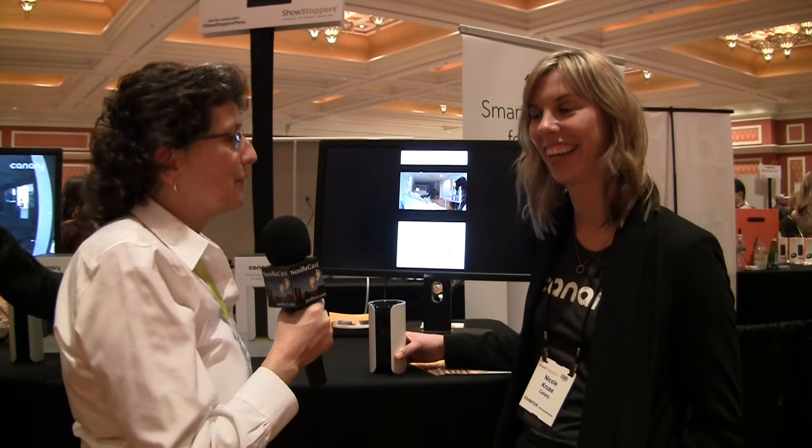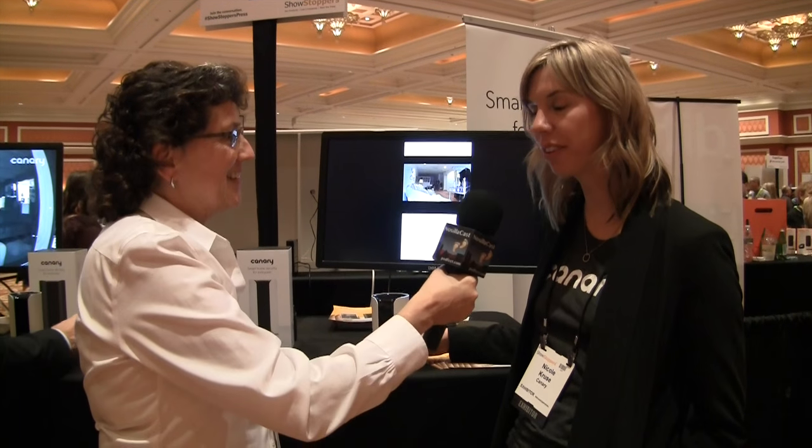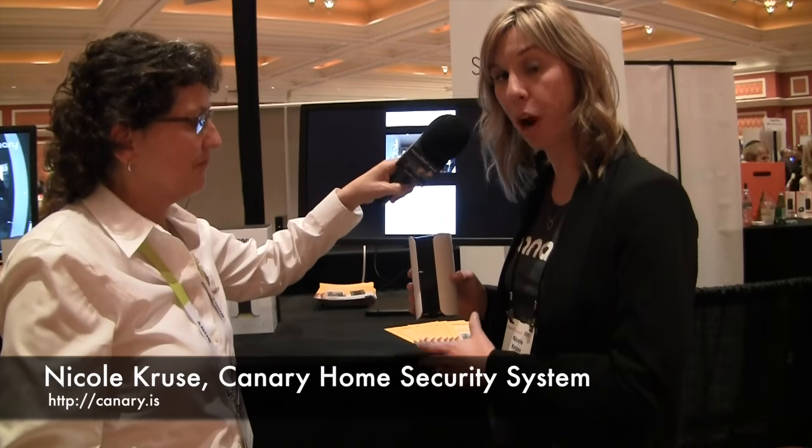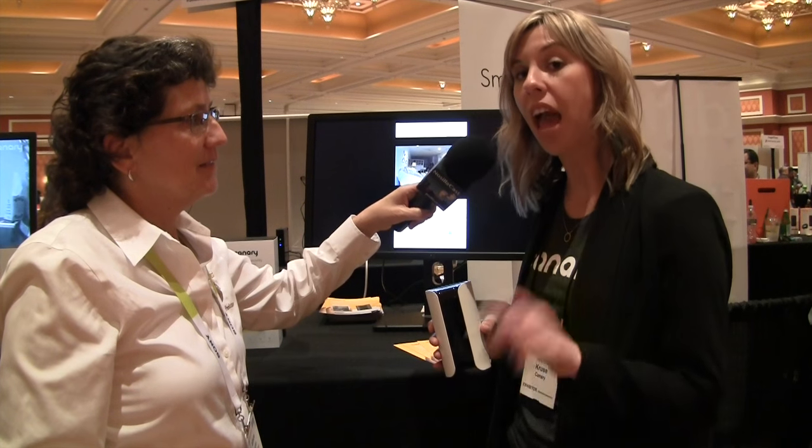Canary is a complete home security system in a single device. It has a motion-activated camera, so if it notices motion in your home while you're gone, you'll get an alert to your smartphone and you can check out the video. If everything's fine you can ignore it, but if there's someone in there that shouldn't be, you have the option to call the local emergency number.